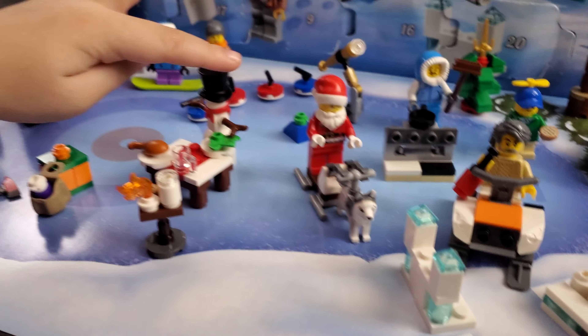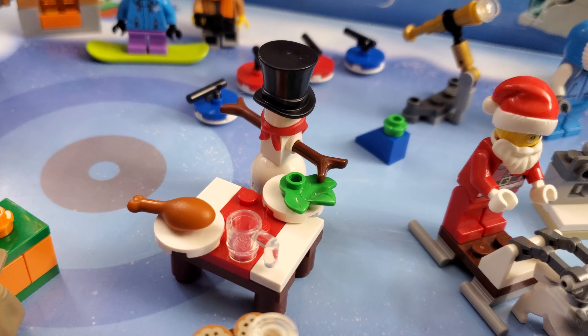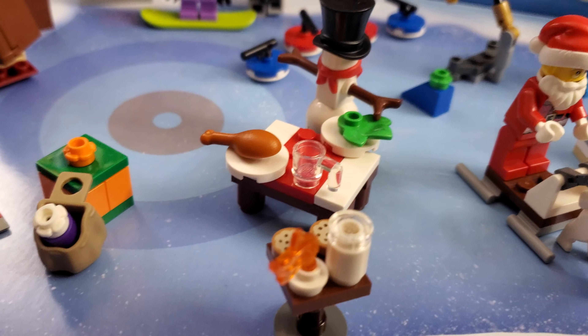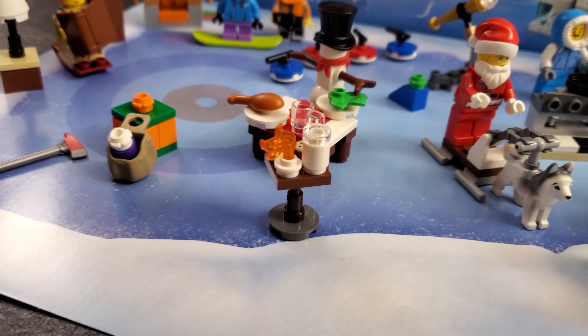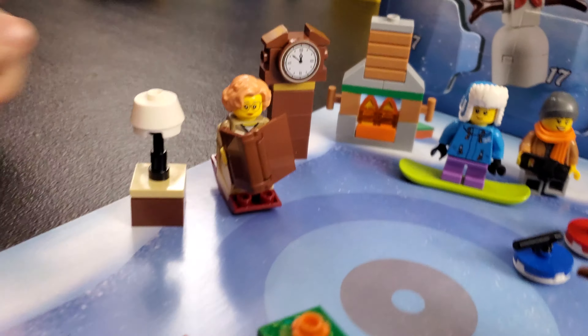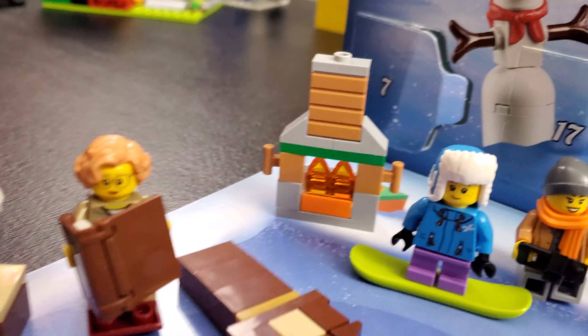We've got a snowman eating dinner. He looks like he's having a nice balanced meal — he's got some vegetables and also some chicken or pork depending on what you're looking at. We've got a table set up.